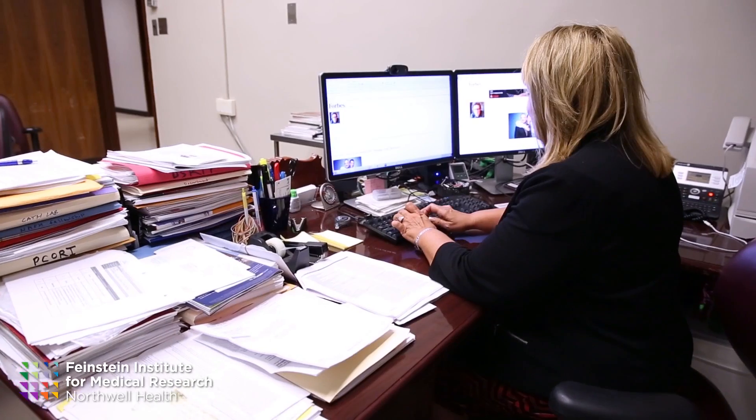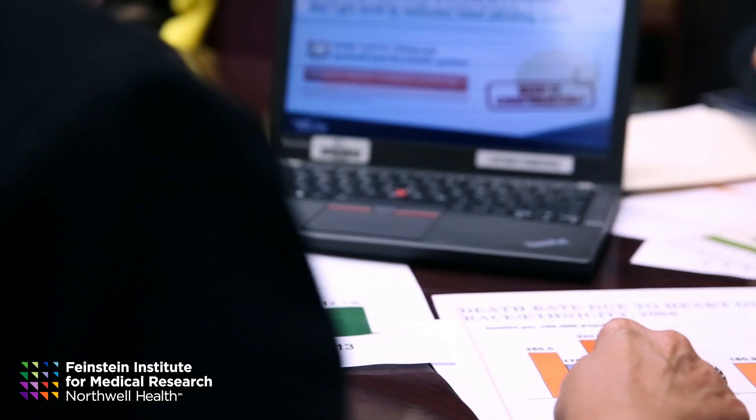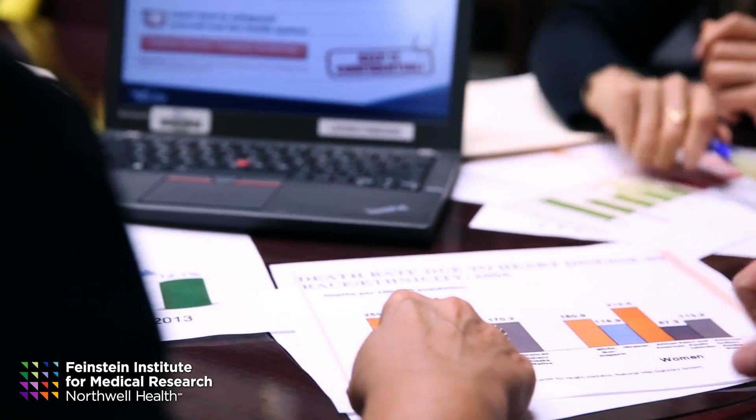I've been researching telehealth management of heart failure for the past nine years. I've been researching to see what kind of things are important to know about using telehealth technology with patients — what works for what patients at what times.